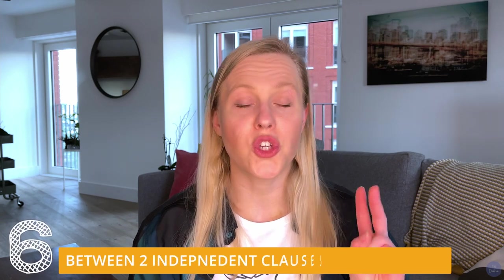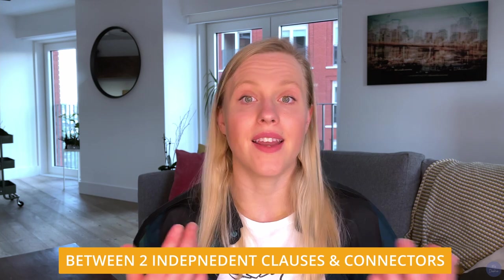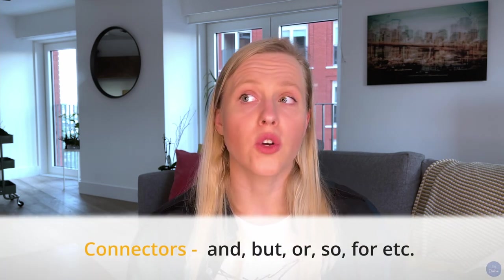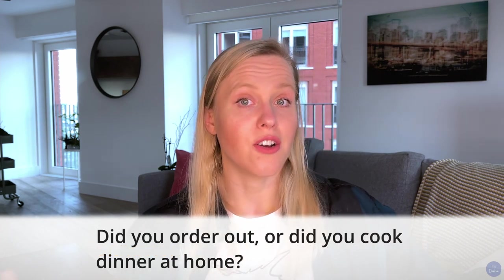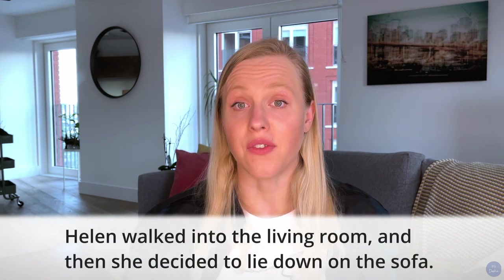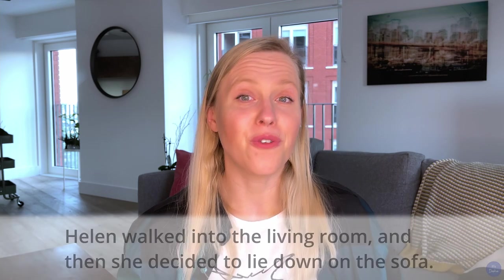Moving on, we also add a comma between two independent clauses if they're joined by connectors — words like 'and,' 'but,' 'or,' 'so,' 'for,' and so on. For example: 'Did you order out, or did you cook dinner at home?' In another example: 'Helen walked into the living room, and then she decided to lie down on the sofa.'